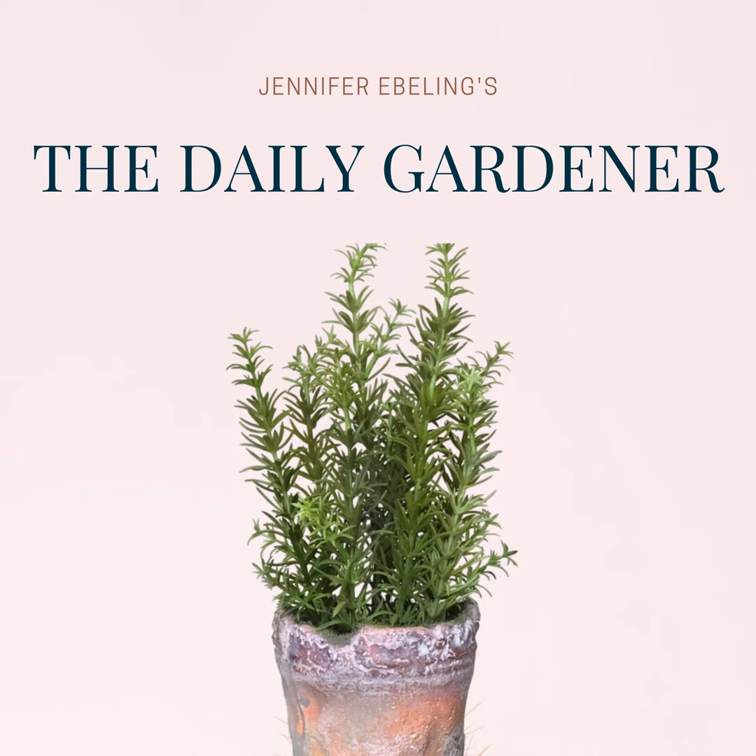Hi there and welcome to The Daily Gardener, a podcast about gardening, botanical history and literature.